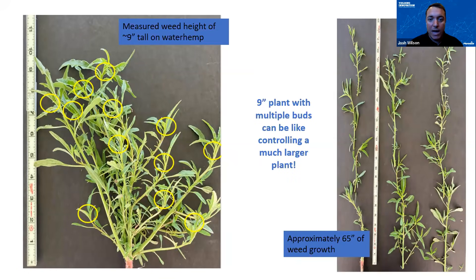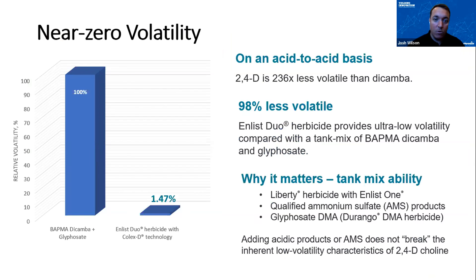I like this slide — it really breaks down weed sizes. It irks me when someone sends a picture of an Enlist application holding a ruler to a weed that's substantially off label. That's not what we want to promote. We want to promote multiple modes of action and timely applications chasing small weeds. For example, roughly a nine-inch waterhemp plant — when you really dissect it and think about all that axillary growth, a nine-inch plant can sometimes be like controlling a much larger plant. That's an eye opener when making applications.